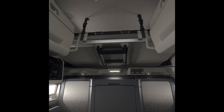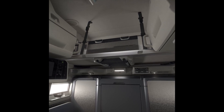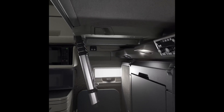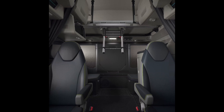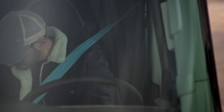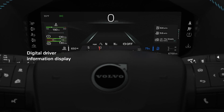Whether it's the reclining bed, abundant USB ports and 120-volt outlets, enhanced soundproofing, or the surprisingly quiet air conditioning system, the sleeping area of the new Volvo truck VNL is pure comfort and fully equipped with amenities. The reclining mattress, an industry breakthrough, is available in most VNL models.